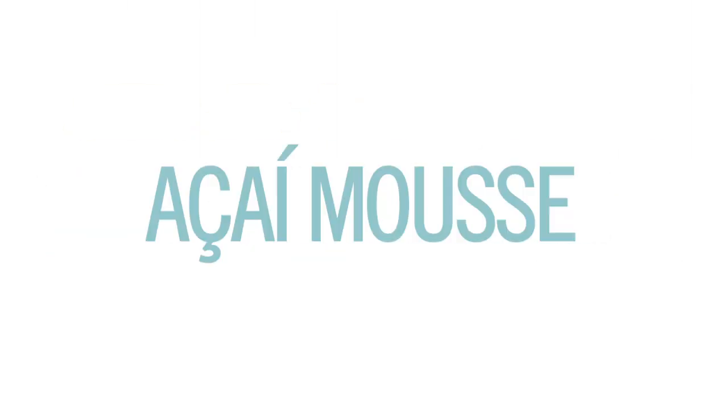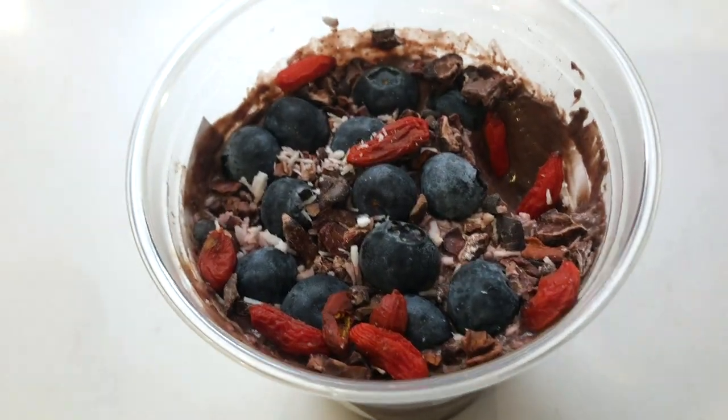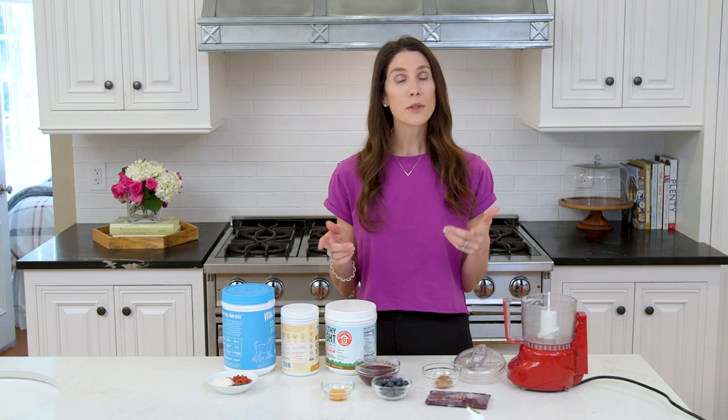Let's kick things off with one of my favorite snacks: acai mousse. I discovered this a while back at a local market and fell in love with it. Never been more into a snack. Unfortunately, I did not check the price tag before falling in love with it — and when I did, I realized I'd have to learn to make it at home. Good news: I have.